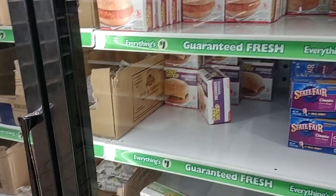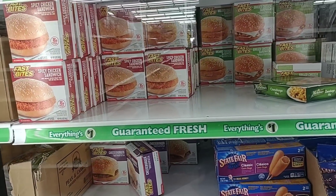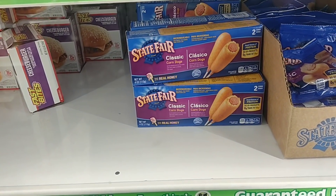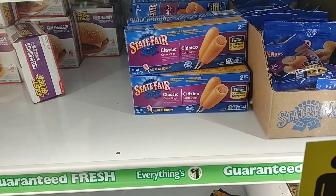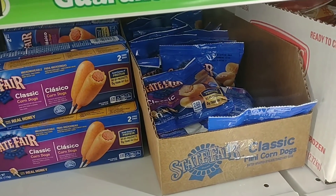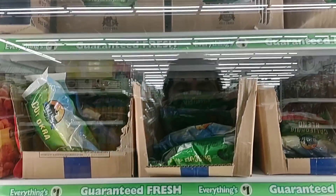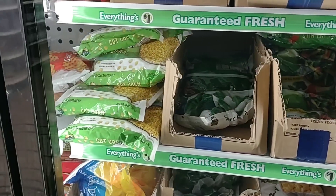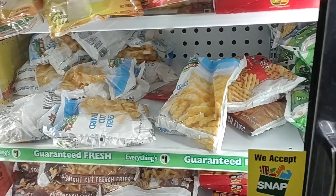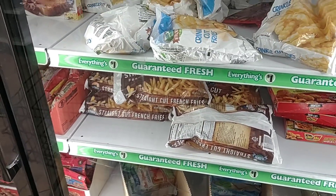They do have a decent freezer section here at this particular Dollar Tree. They have the Fast Bite chicken sandwiches — I've gotten kind of mixed reviews on these; some of you said they're good, some said they're terrible. They do sell the State Fair brand of corn dogs — two corn dogs for a dollar, and they have little bags of mini corn dogs. I've never bought any frozen vegetables from Dollar Tree before, but for a dollar to get mixed vegetables frozen, it's a pretty good deal. Never tried the corn either — but if Kroger's ever runs out, we know where to come.